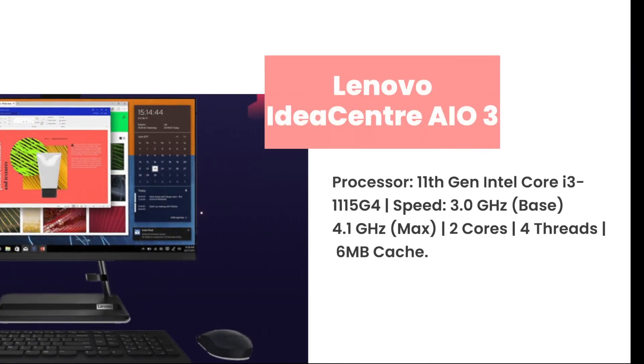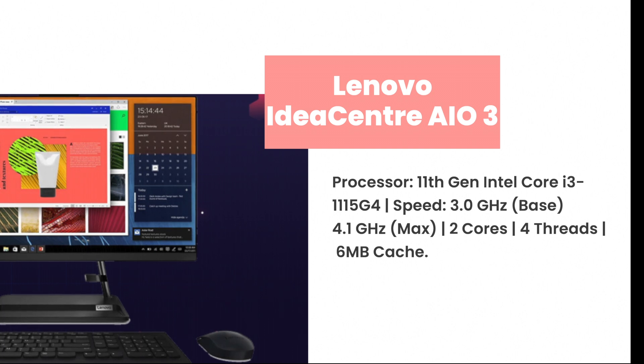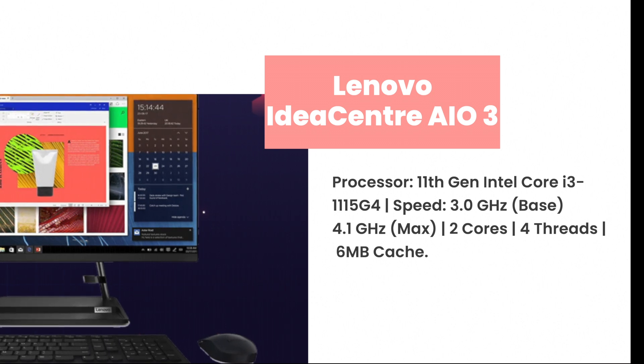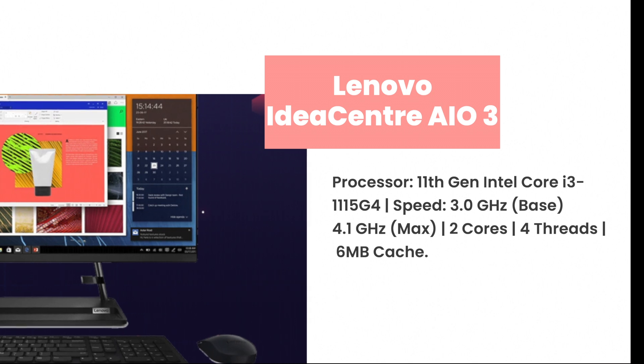Number 1: Lenovo IdeaCenter AIO 3. Processor: 11th Gen Intel Core i3-1115G4. Speed: 3.0 GHz base, 4.1 GHz max. 2 cores, 4 threads, 6 MB cache.